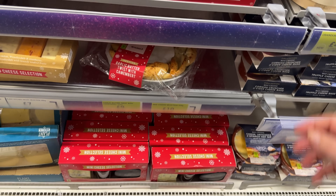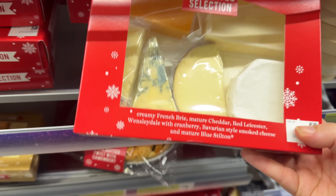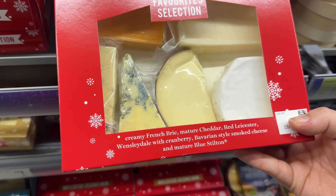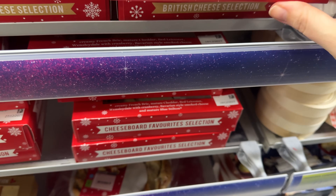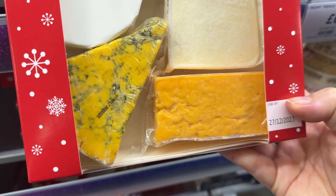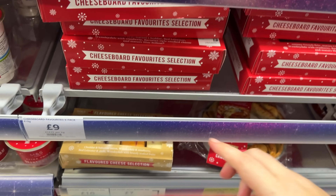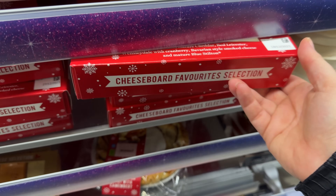We're going to have one or two evenings with a charcuterie board style dinner of lots of different bits and bobs. M&S also always does a really good cheese board selection. This is the cheese board favourite six pack - I think we've got this before, it has a lot of our favourites. The Wensleydale with cranberry is delightful. And they've got a British cheese selection at £12.50 - brie, cheddar, a blue cheese, a red Leicester. This one's only £9. I feel like this is a good deal.